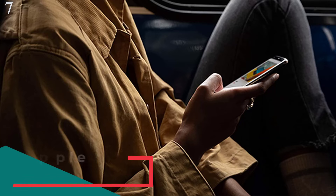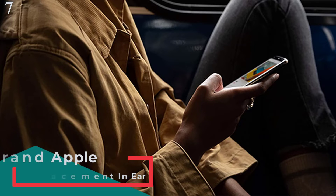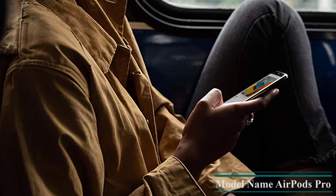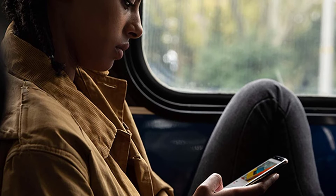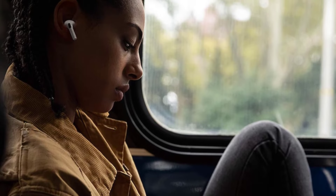Number 7 is the Apple AirPods Pro. Active noise cancellation blocks outside noise so you can immerse yourself in music. Transparency mode lets you hear and interact with the world around you. Spatial audio with dynamic head tracking places sound all around you, and adaptive EQ automatically tunes music to your ears. Three sizes of soft, tapered silicone tips provide a customizable fit. A force sensor lets you easily control your entertainment, answer or end calls, and more. They are also sweat and water resistant.